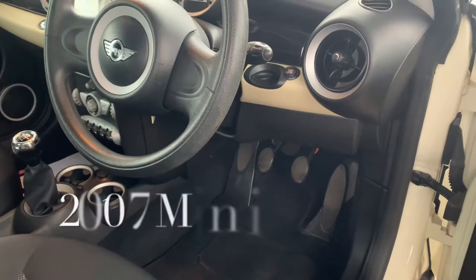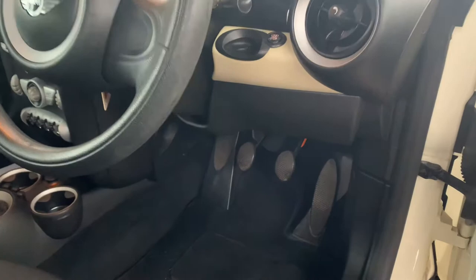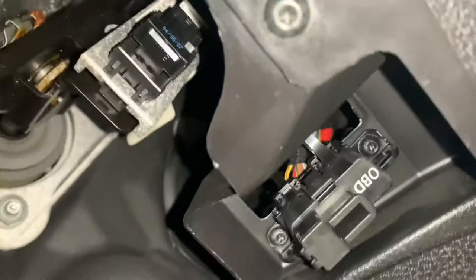On a 2007 Mini, the location of the OBD port — or engine management system port — is on the driver's side, up under the footwell on the right-hand side. You'll see there is the plug; you simply remove the plug.